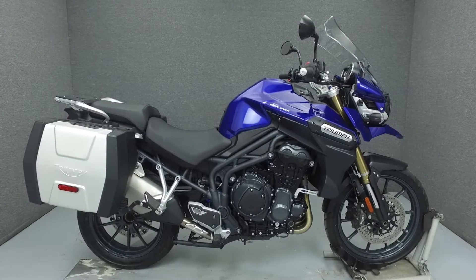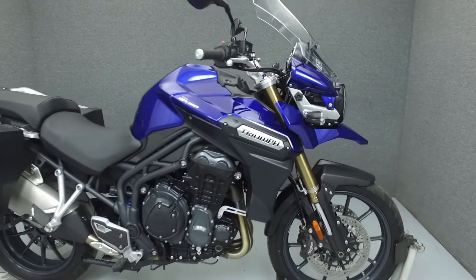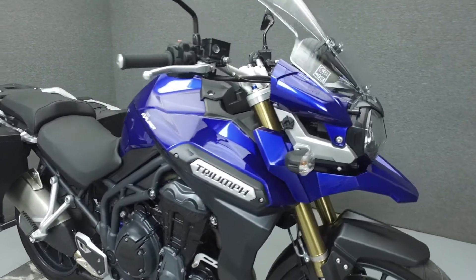Hello everyone, this is Ethan from National Power Sports. Today we're going to take a look at this 2012 Triumph Tiger Explorer with 1,715 miles.